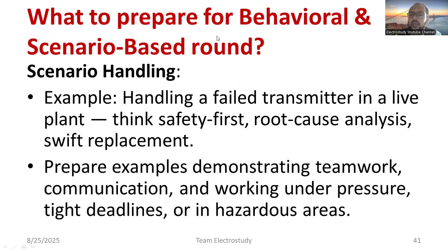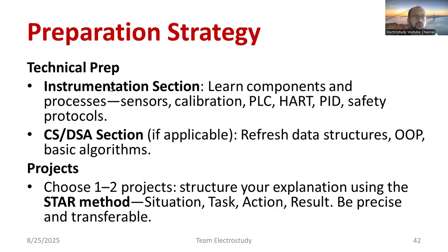For the behavioral and scenario-based round, you may get questions like: handling a failed transmitter in a live plant — what would you do immediately? First, think about safety, then go for root cause analysis and replacement. Safety first — shut down everything if needed. Prepare examples demonstrating teamwork, communication, and working under pressure, tight deadlines, or in hazardous areas. For technical preparation, focus on instrumentation components, processors, sensors, calibration, PLC, HART, PID, and safety protocols including IEEE standards and power quality standards.